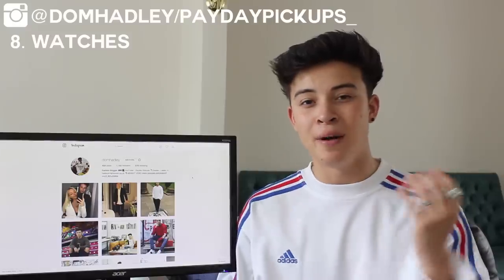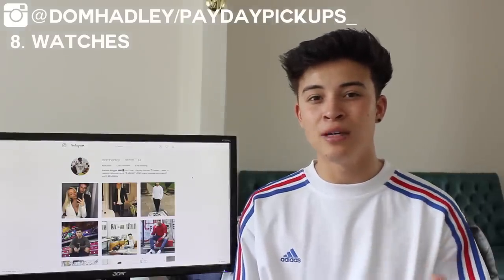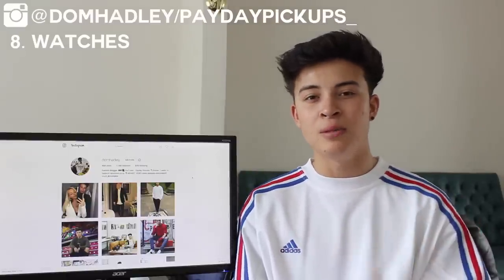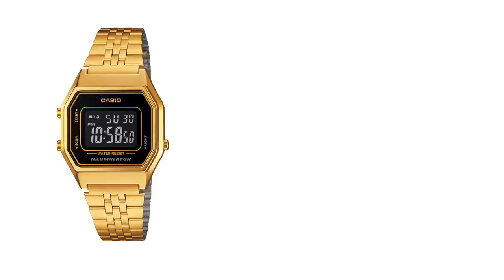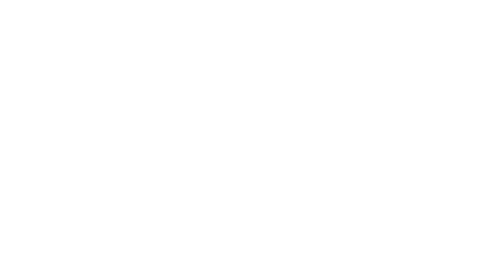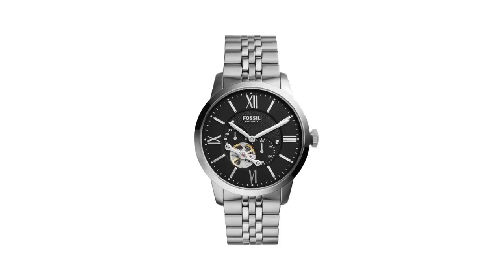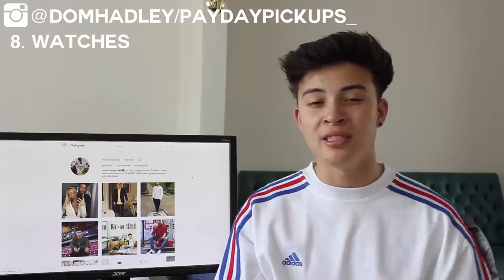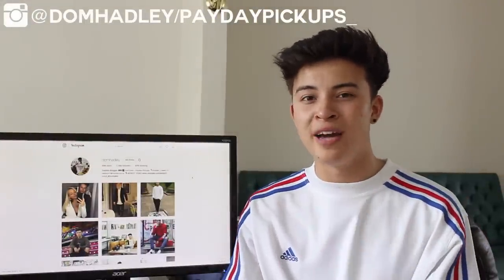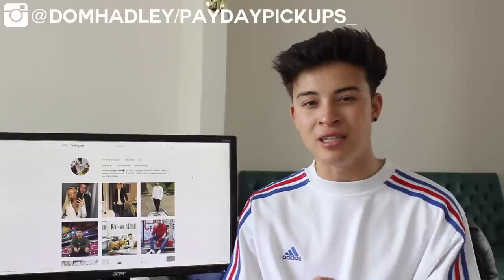The eighth and final back-to-school essential is watches. In class when there's no clock, you'll want to know the time, especially for a lecture schedule. Watches also add a fashionable aesthetic to your outfits. I'm going to highlight three cheap ones since I don't wear my expensive watches to uni and risk getting them scuffed. The brands are Casio with their gold and silver options, Seconda with leather strap options, and Fossil — links in the description. I've also teamed up with wooden watch brand Yord and have a giveaway coming soon.